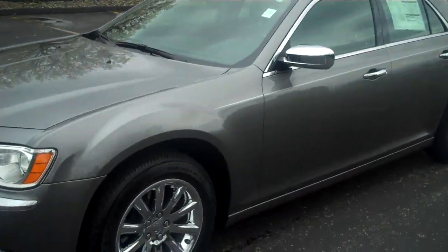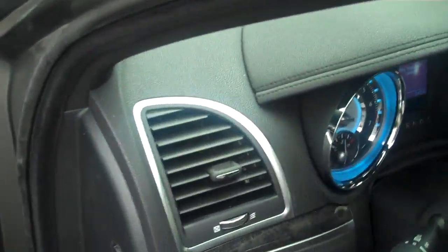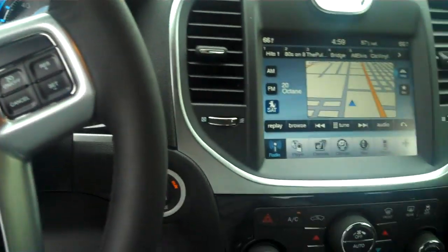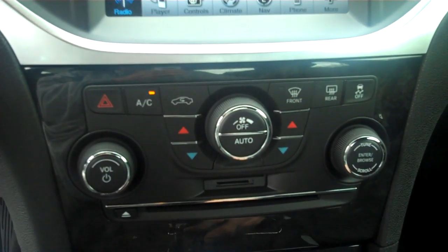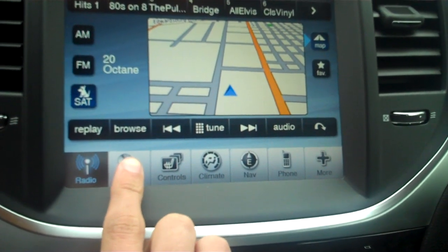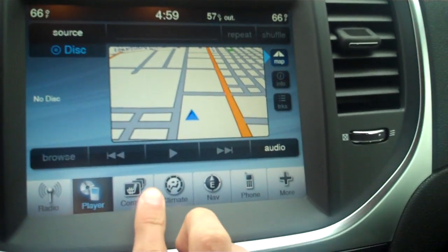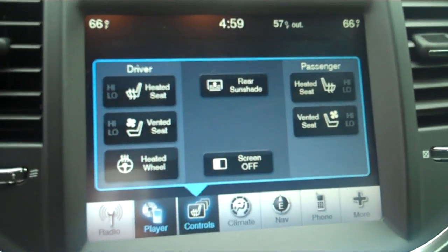Take a look inside and show you some options this has. Blue LEDs in the gauges, climate control front and rear, traction control. The touch screen is awesome here — you got the radio, your MP3 player loaded here, even your seat controls.